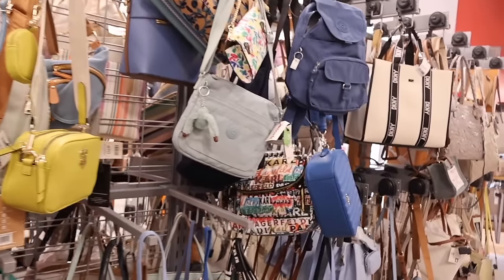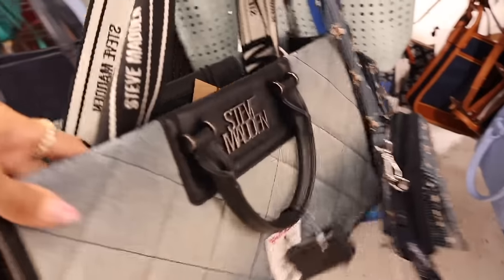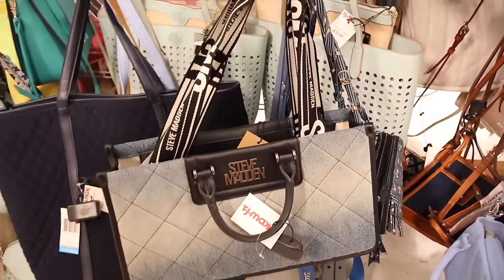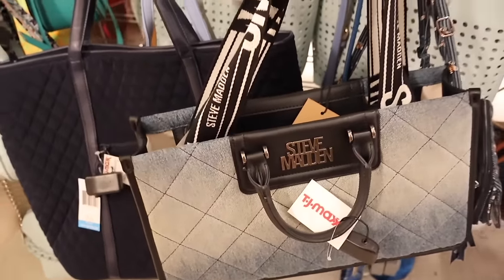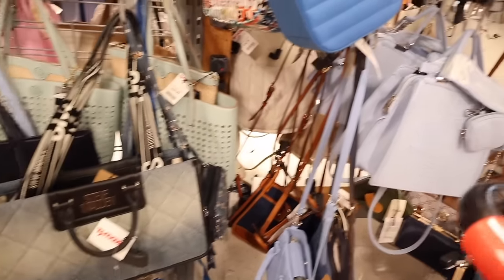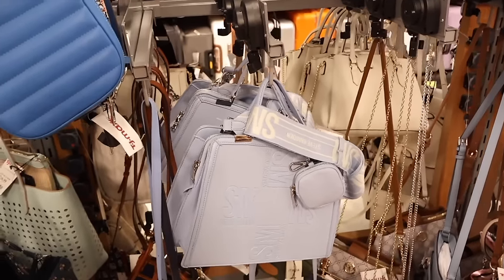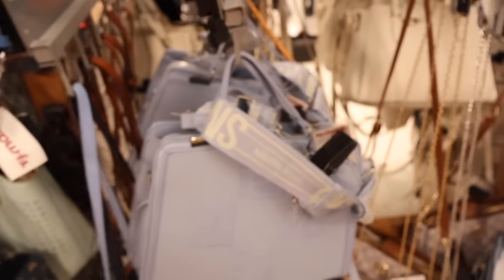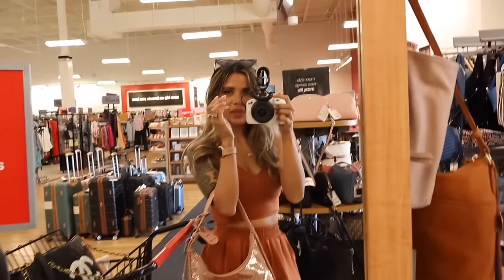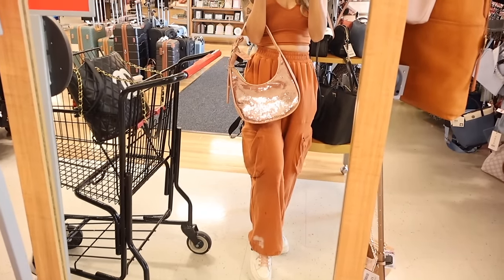They have Coach purses and a denim Steve Madden purse that really stood out — really cute with thick strap and regular handle for only thirty-five. It's a medium to light wash — really pretty. Another Steve Madden in light blue with a thick strap for about thirty. Hopefully we can find a pink and purple one next! We just made it to a mirror — the rose gold House of Want purse looks amazing with my copper-colored outfit!